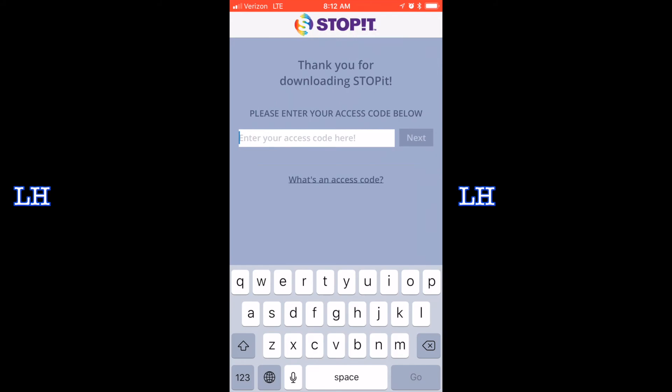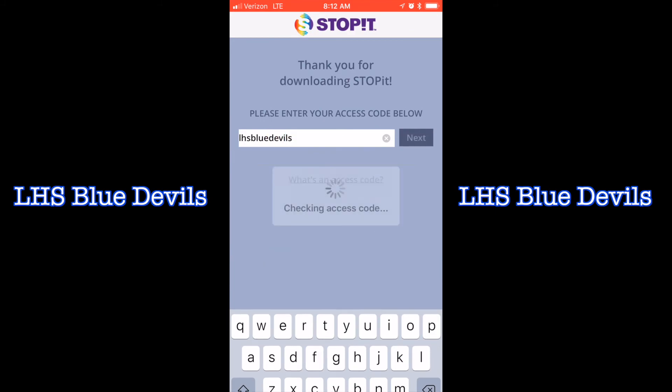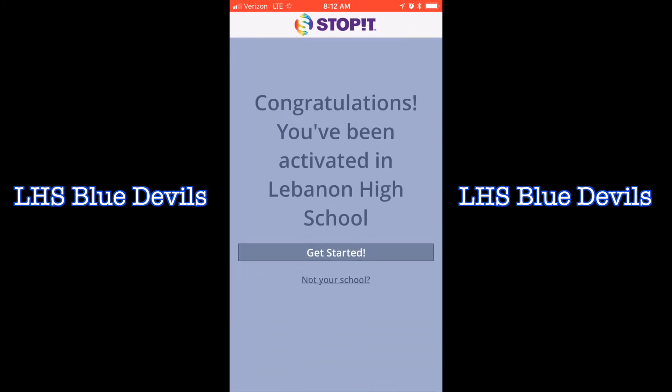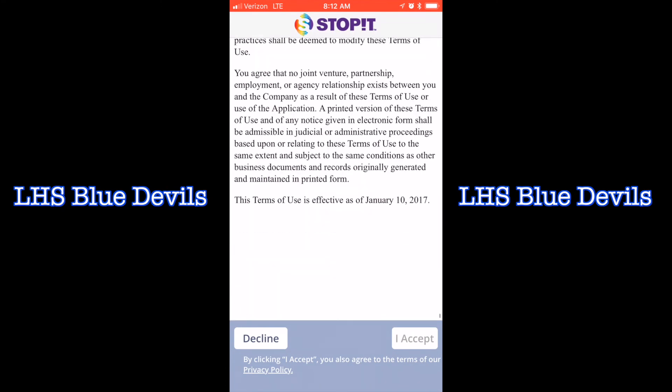Opening the app will lead you to our access code, and Lebanon High School's access code is LHS Blue Devils. Once you have gotten into the access code, accept the terms and conditions to get started.